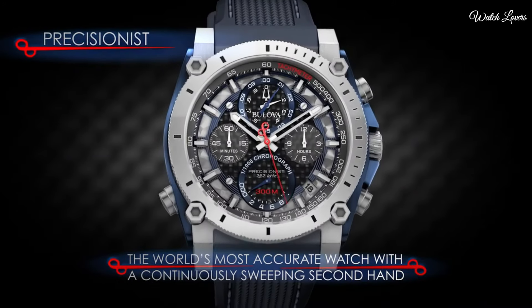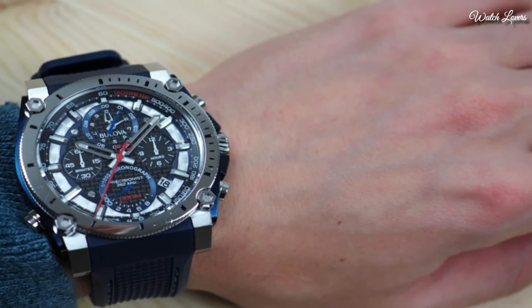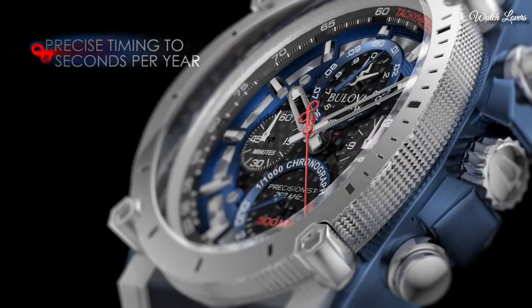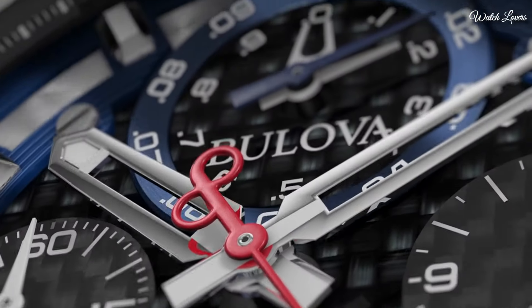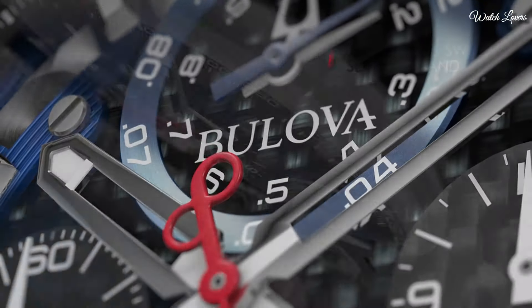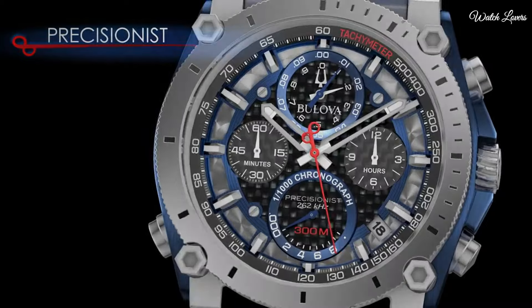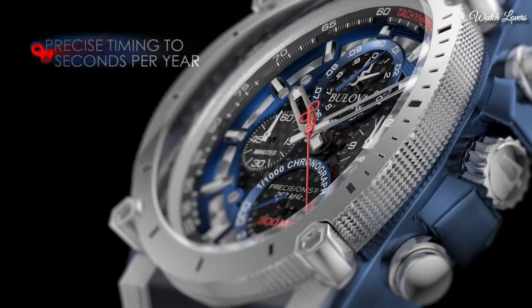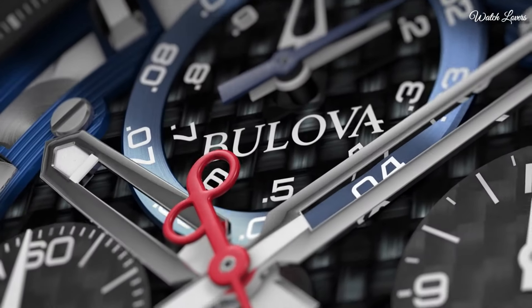Screw down crown. Case size 46.5mm. Case thickness 14mm. Bandwidth 24mm. Water resistant at 300 meters, 1,000 feet. Functions: Chronograph, Tachymeter, Date, Hour, Minute, Second. Casual watch style.